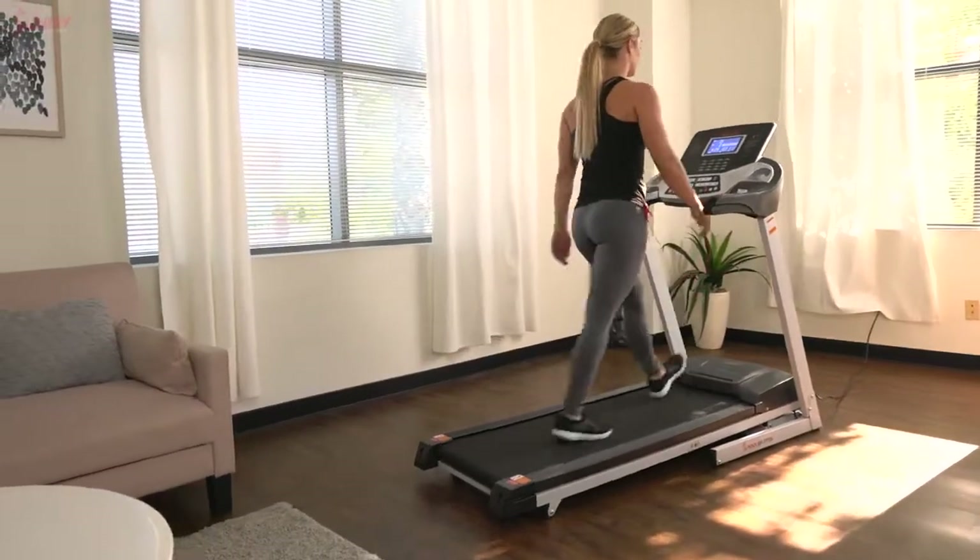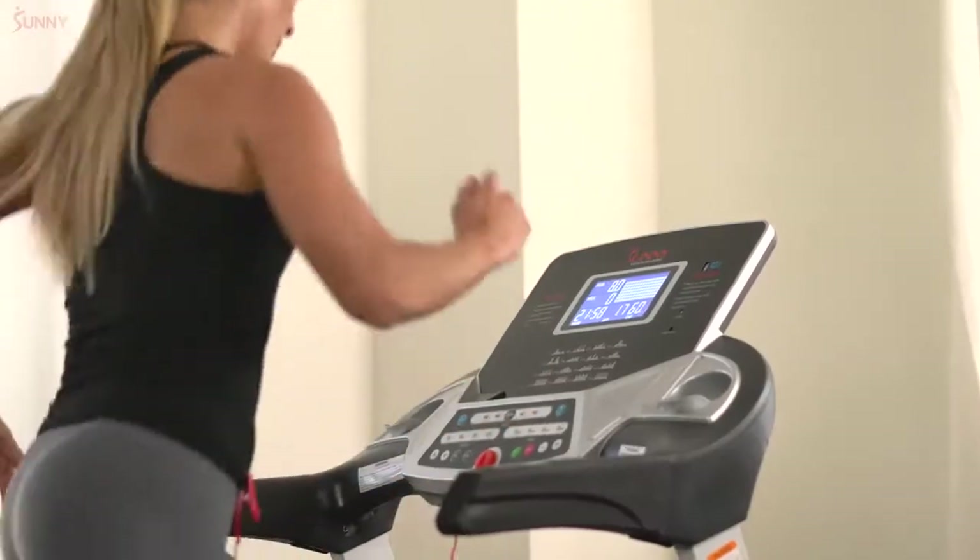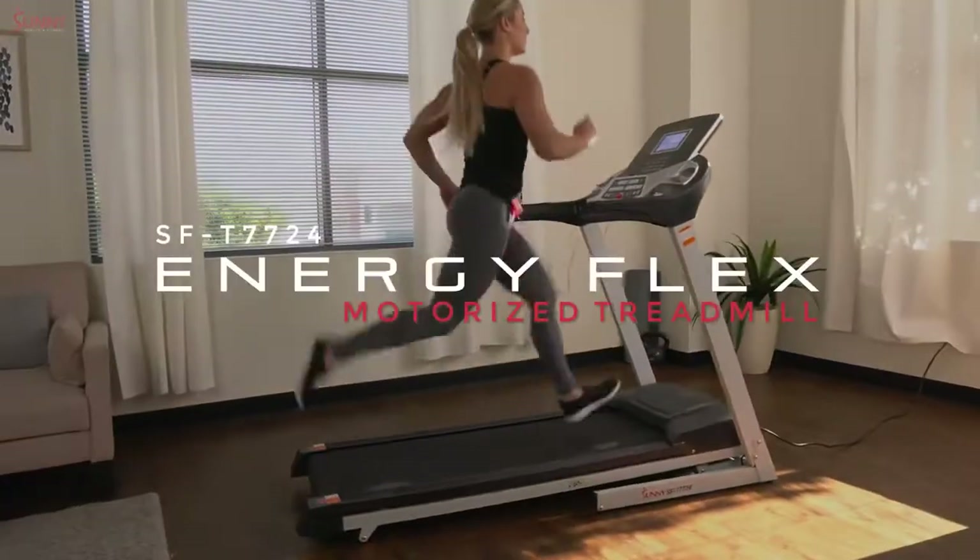When you're ready to slow down and call it quits, roll and fold the product for simple storage. Boost your cardiovascular fitness with the EnergyFlex Motorized Treadmill.